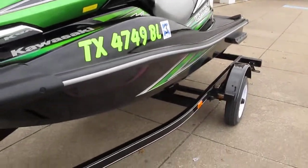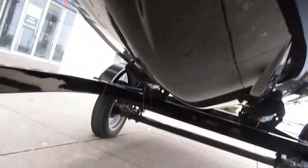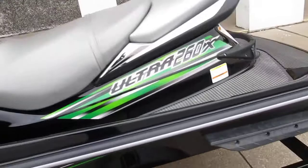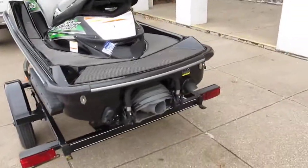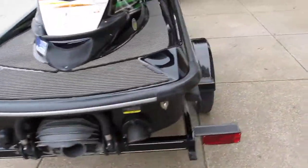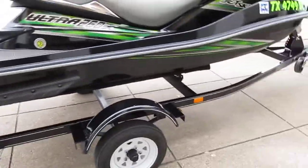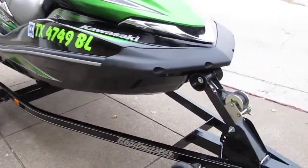It only has 19 hours. It's sitting on a beautiful black Roadmaster trailer, and look underneath the hull — there's not even a scratch on the bottom. You're basically getting a brand new watercraft for a fraction of the price of a new one. They sell new for around $13,000 to $14,000, but this exceptional Kawasaki 260X only has 19 hours. If you're a thrill seeker who likes lots of horsepower, this one is the Mac Daddy.